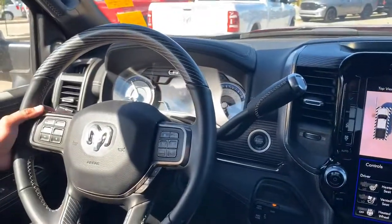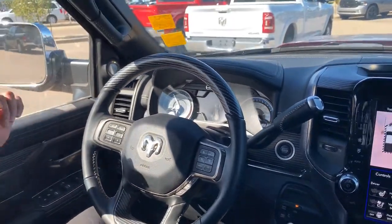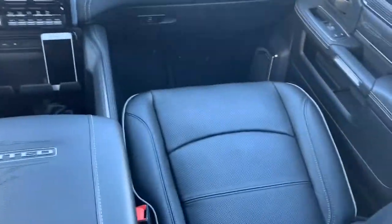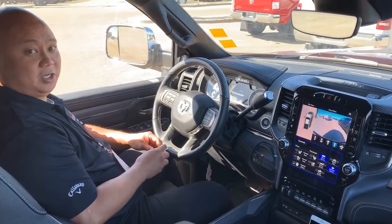We got Bluetooth, AC, and even wireless charging. We got full leather in here. This will have Apple CarPlay and Android Auto. It is a diesel Cummins engine.